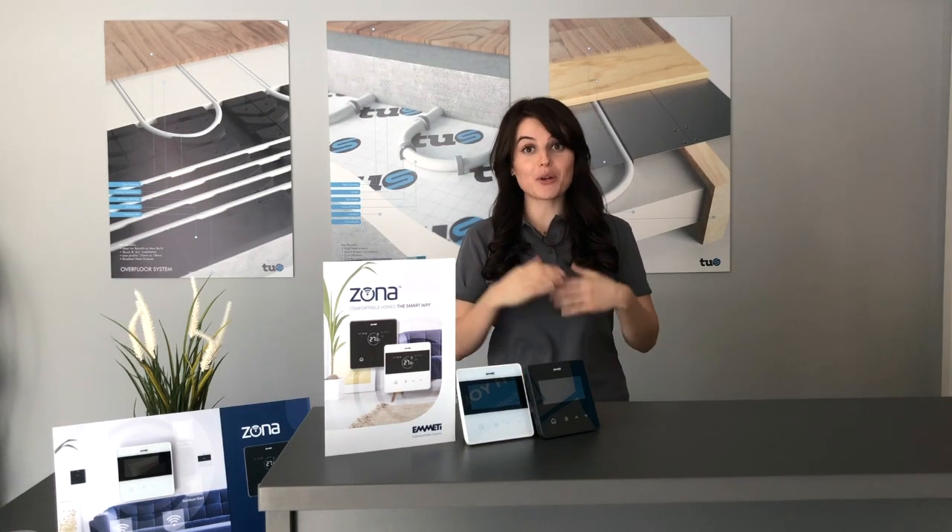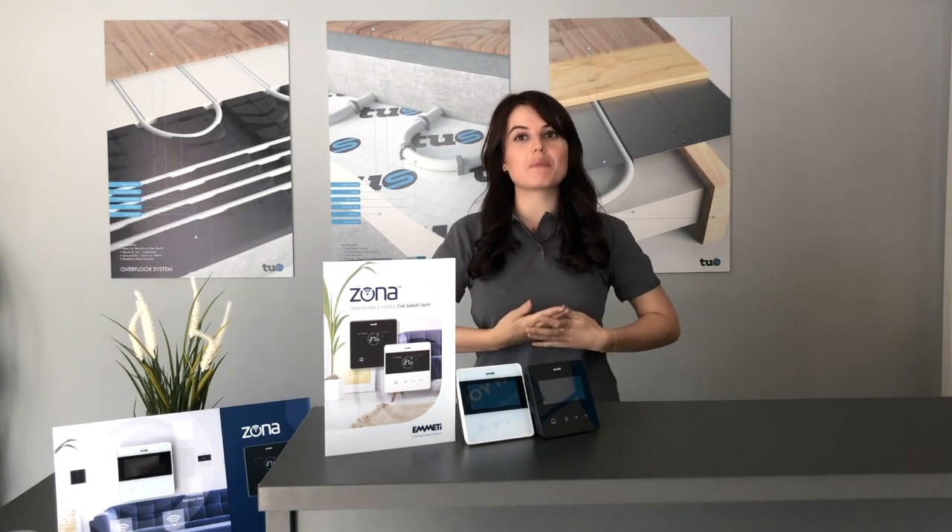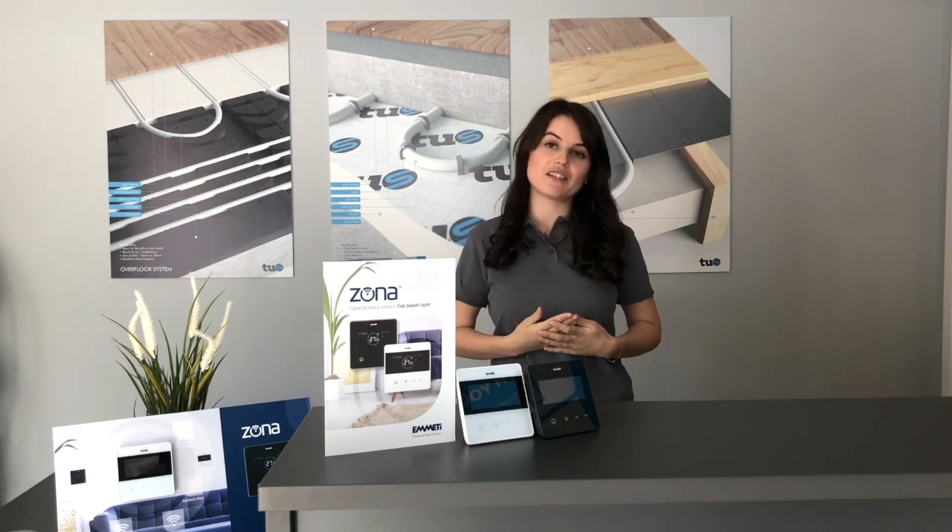Hi, I'm Dana from TOS and I want to let you know about some of the features of the amazing new Zona Smart Thermostat from Emeti.